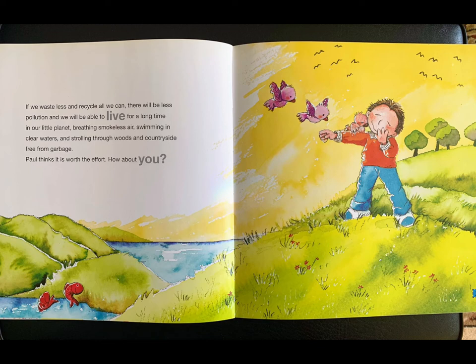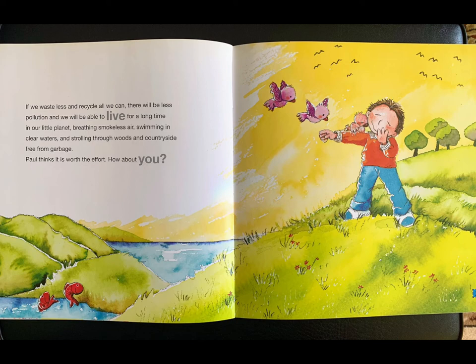If we waste less and recycle all we can, there will be less pollution and we will be able to live for a long time on our little planet, breathing smokeless air, swimming in clear waters, and strolling through woods and countryside free from garbage. Paul thinks it is worth the effort. How about you?